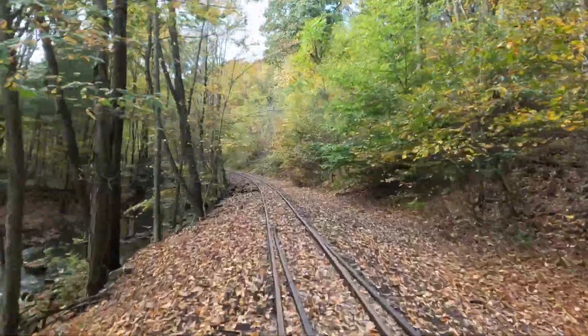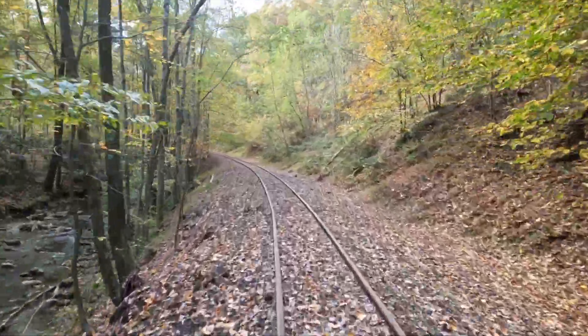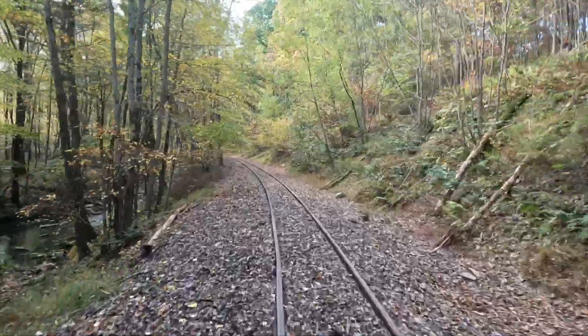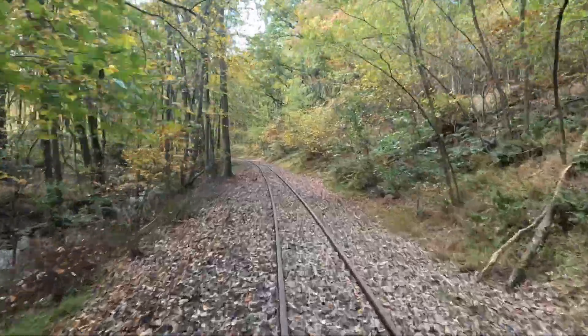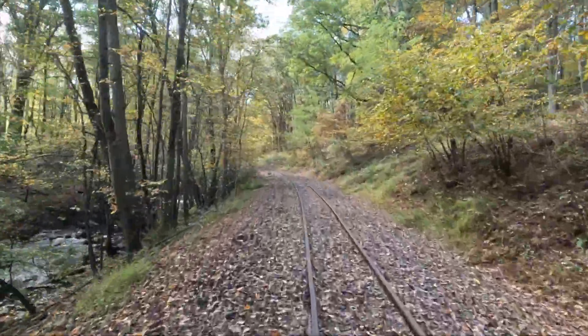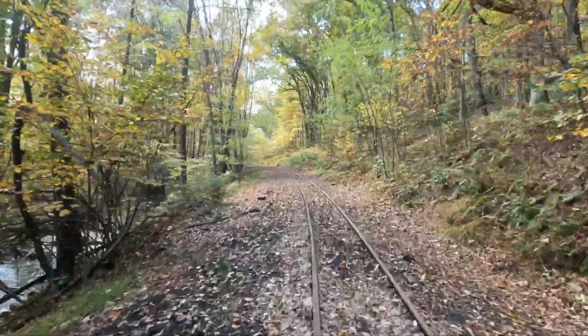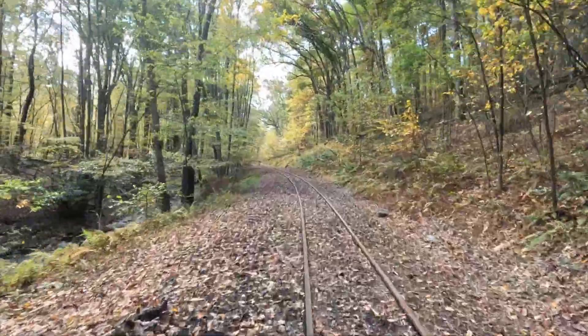The speeder rides are a special thing for the Friends of the East Broad Top on this particular weekend. But if you visit the museum during the regular season, the FEBT has pedal cars that you can go on. We'll see a pedal car later on in this video going back the other way. It's just a beautiful area, especially in the fall.